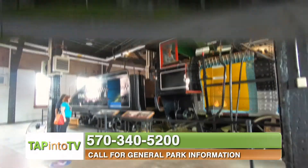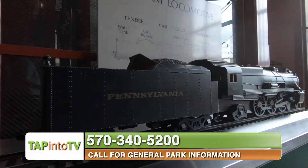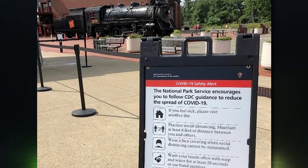Steamtown is open daily to visitors and doesn't require an entry fee for access to the grounds, museum, or tours. Tours can be either self-guided or scheduled in advance and are subject to COVID-19 regulations.